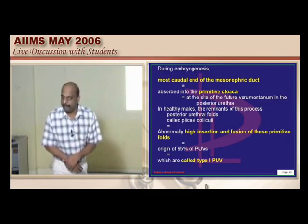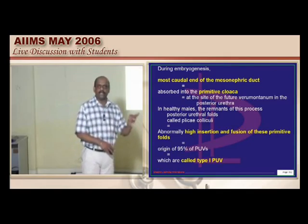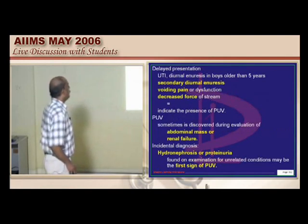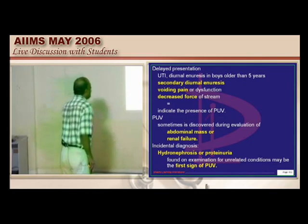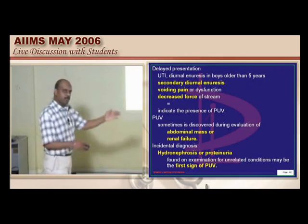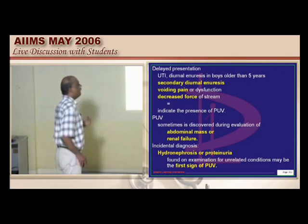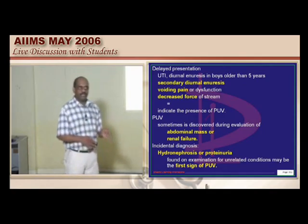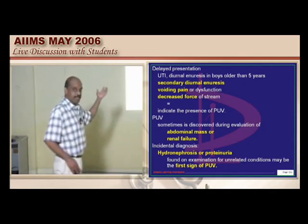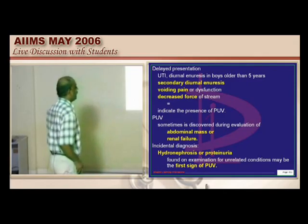A child with posterior urethral valves may present in infancy, as a toddler, or in adolescence depending on the clinical presentation. Features include diurnal enuresis, secondary nocturnal enuresis in boys older than 5 years, pain on voiding, decreased force of stream, or UTI. Abdominal distension due to bladder enlargement in the suprapubic area or florid renal failure if not diagnosed early are also presentations.